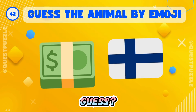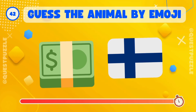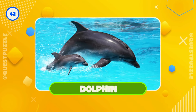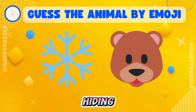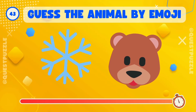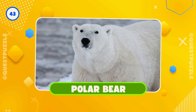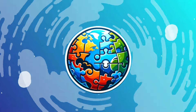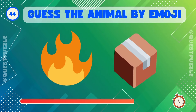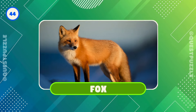Can you guess? That's it, it's a dolphin. Who's hiding here? That's it, it's a polar bear. Any guesses? Correct, it's a fox.